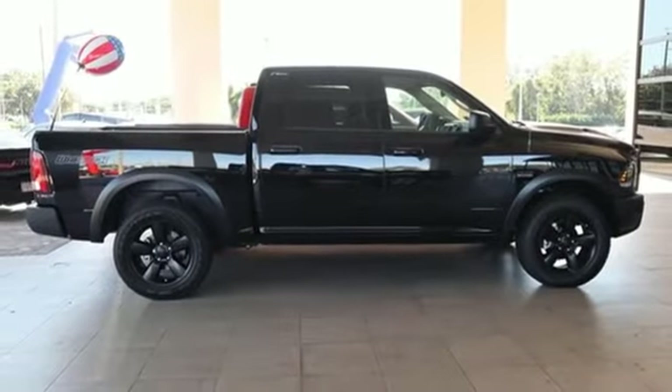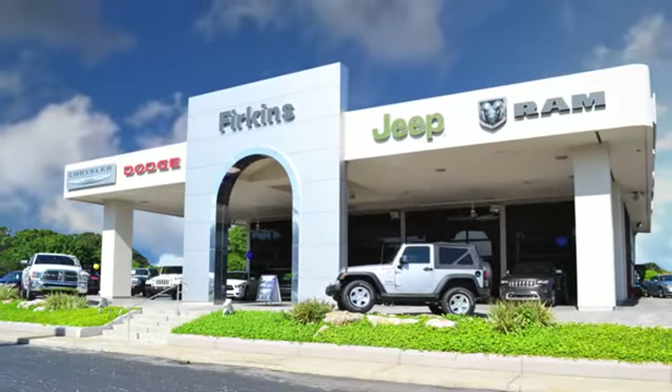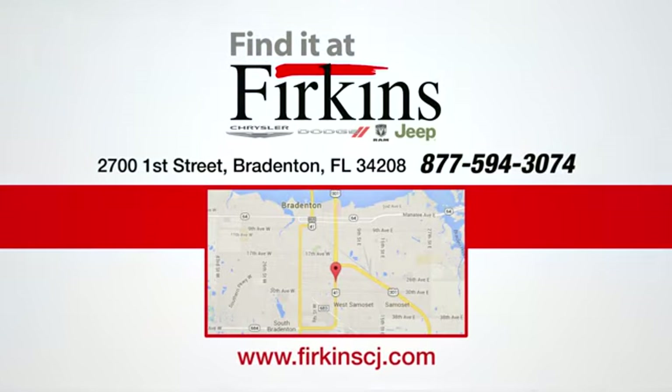There's even more to see in person. Take it for a test drive today. Find it at Furkins. Come see us today. We're located between the Red Barn Flea Market and the DeSoto Mall on 1st Street.